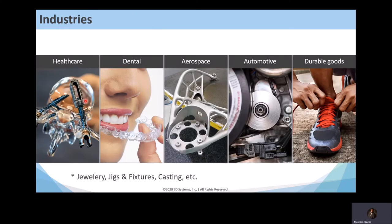Here's a slide about the various industries we operate in. The major industries are healthcare, dental, aerospace, automotive, and durable goods. There are other smaller industries as well, like jewelry, jigs and fixtures, and casting. But these are the main five verticals where our products are aligned.